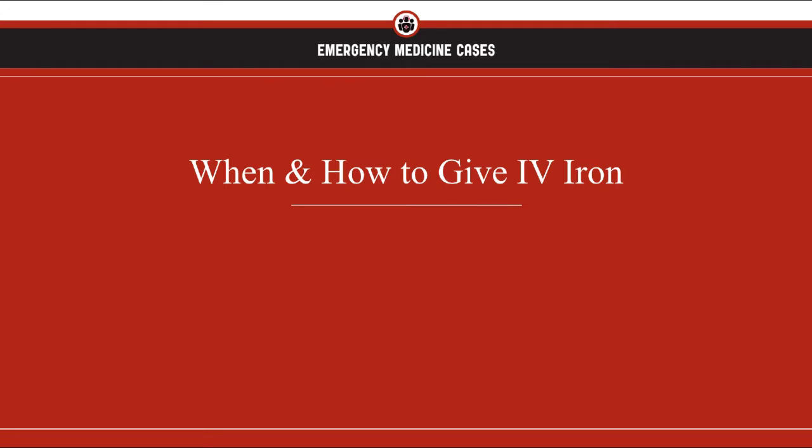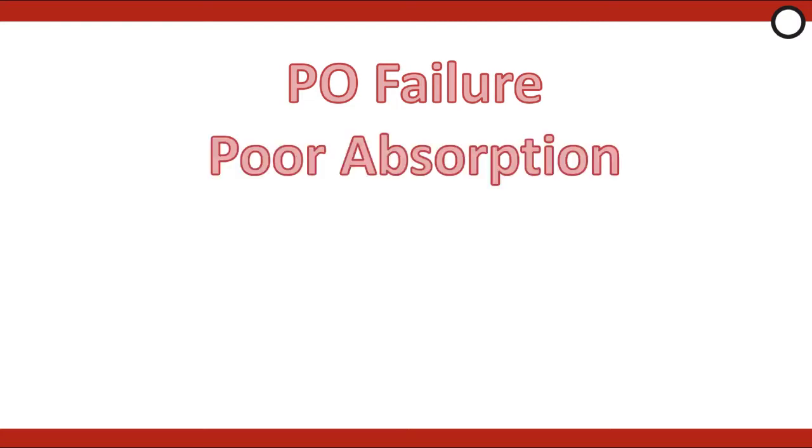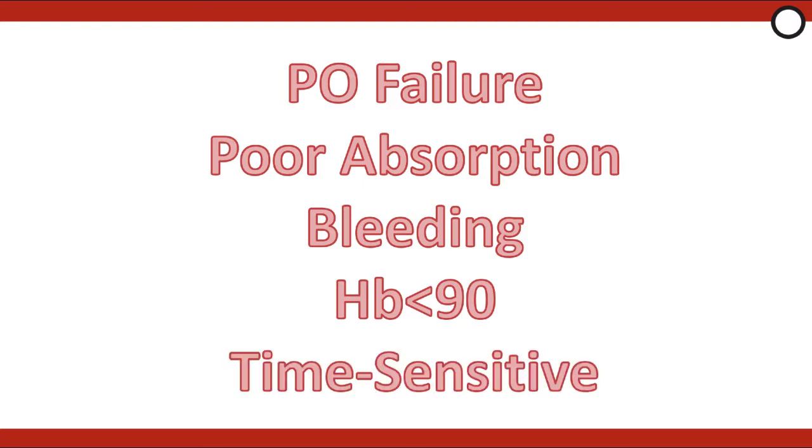Now let's move on to when and how to give IV iron — specifically, when to give IV versus PO iron. Give iron IV instead of PO if oral iron has been poorly tolerated, if the patient will have poor oral absorption such as in gastric bypass, celiac disease, or gastritis, if the rate of bleeding is too brisk, if the patient has severe anemia with a hemoglobin less than 90 especially with ongoing bleeding, or if it's a time-sensitive situation such as the patient going to the OR. Don't give IV iron if there's any concern for active systemic infection such as sepsis, or if the patient has had a previous allergic or hypotensive reaction.